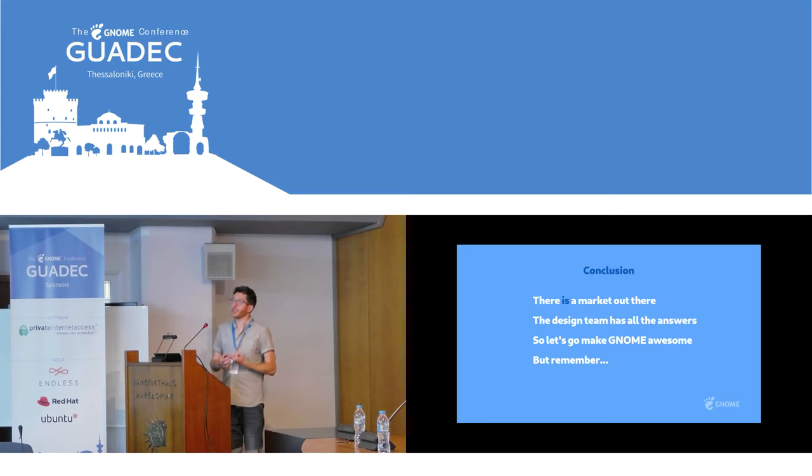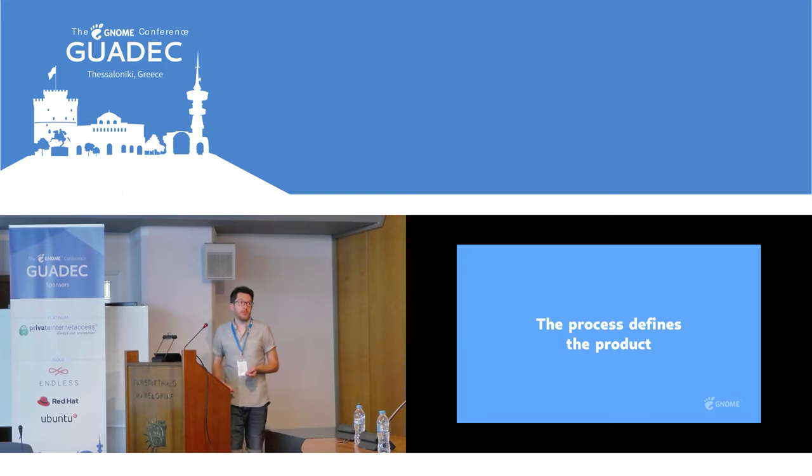Point two: the design team has all the answers. What I mean by that is we are primed, we're ready — we've got the design work, we're keen to work on this, we've got assets and enthusiasm, and we just need the rest of the community to come and work with us. If anything comes out of this talk, I'd like it to be that. Come and work with us — let's make all this real. And the process defines the product — we need to have the care and the forethought about what we're doing in order to execute and make something really great that users want to use.